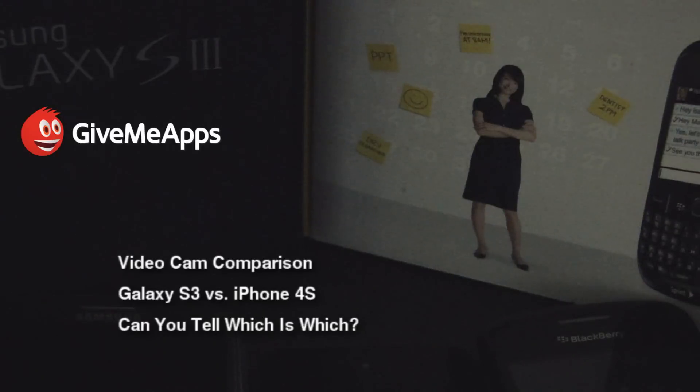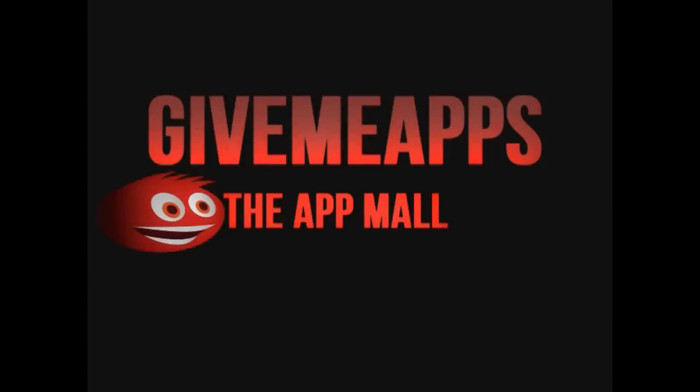Comment on the video below. Go to the GiveMeApps website, sign up for free, check out our tech blog and chat away in our online forums. Until next time. Bye.